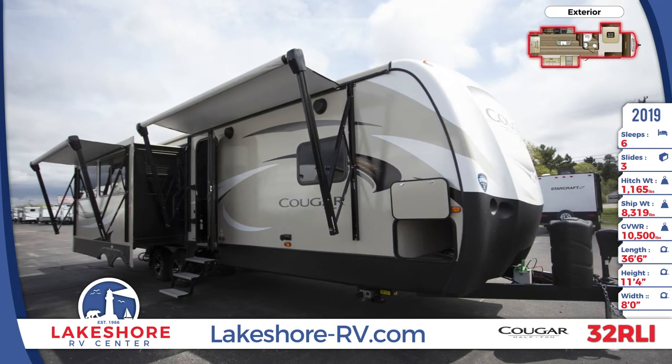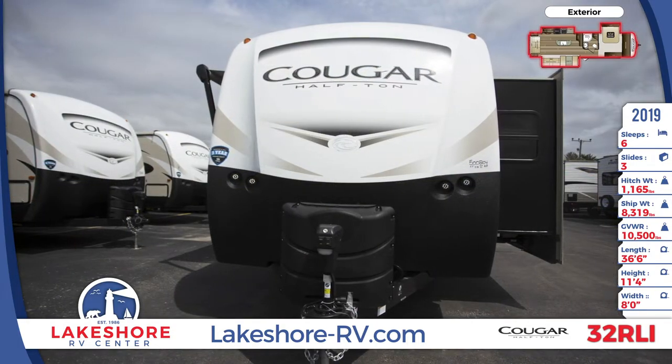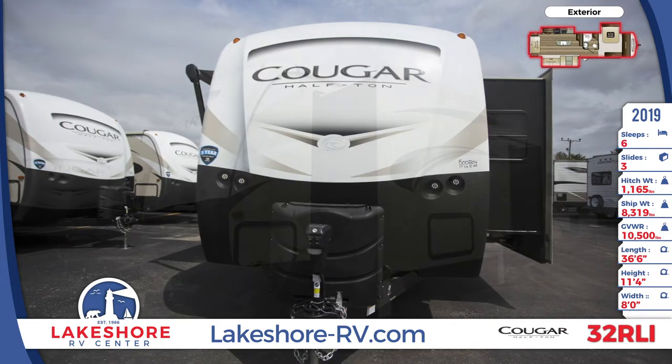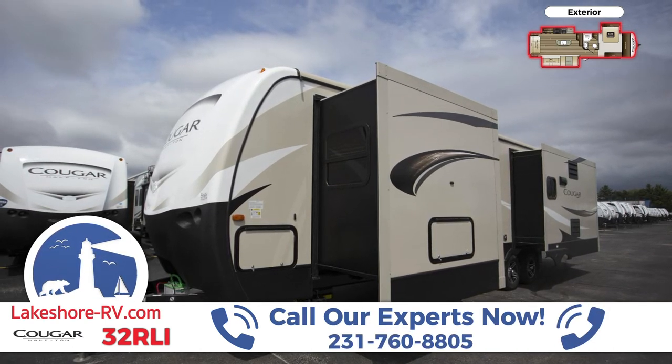This 36-foot, 6-inch travel trailer has a fiberglass front cap with pitch vision and LED lights. There are two awnings along the side of the trailer and pass-through storage near the front. The folding bike and storage rack has a capacity of 225 pounds. There's a spare tire and dual 30-pound LP tanks as well.